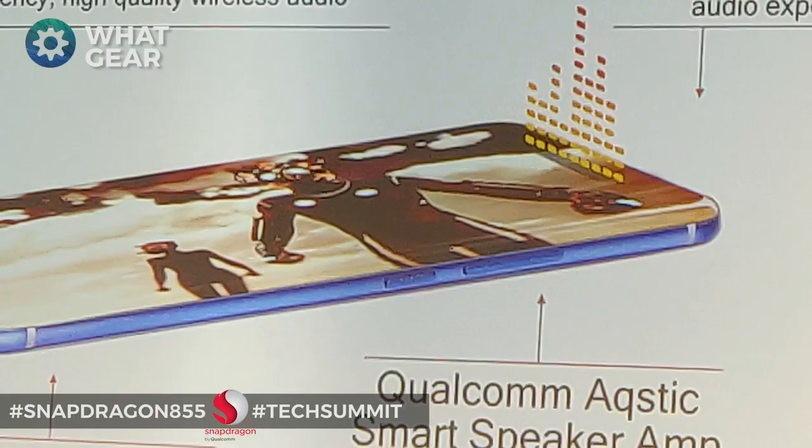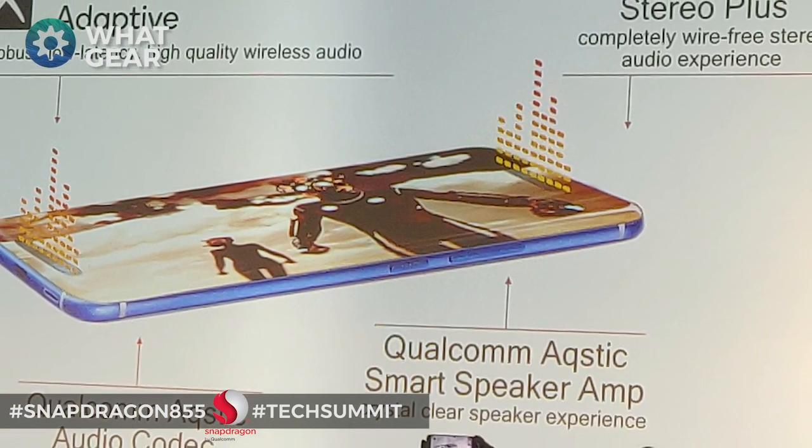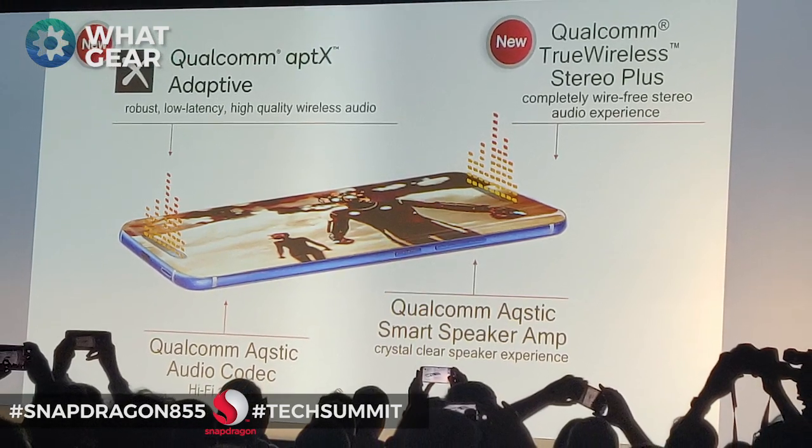On the multimedia side — TV, movies, music — you're going to see improvements here as well, because this new processor will have the Qualcomm Adaptive Codec, which means a much more seamless experience when watching video or listening to music. You'll also have Qualcomm Stereo Plus. And when it comes to gaming and watching films, the good news is Snapdragon 855 devices will be seven times more power efficient.